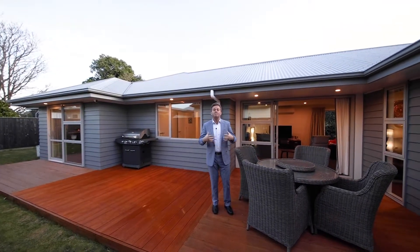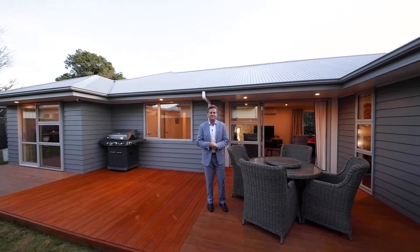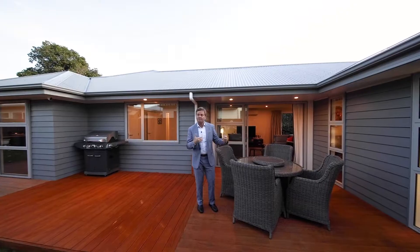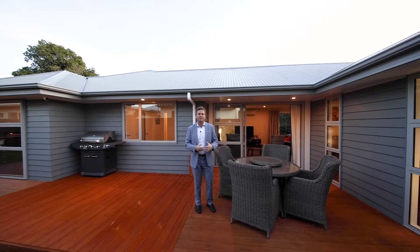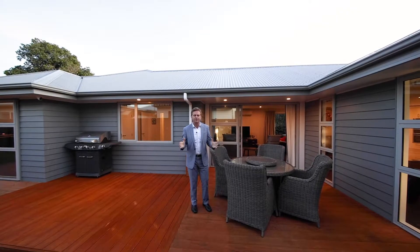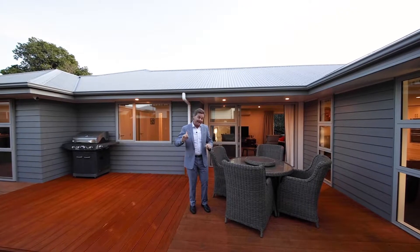Now back section privacy, a modern home, 197 square metres, but on a section that's 630 square metres. Fenced, private, sun-drenched, indoor outdoor living, four bedrooms, two bathrooms, a double internal access garaging. Why would you build? It's double glazed, it's ready to go, come and have a wander through.